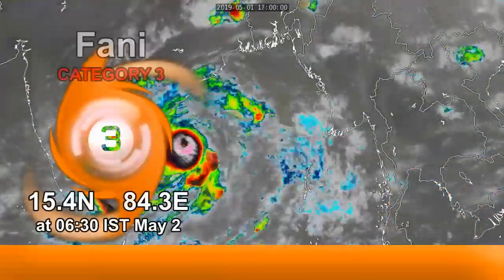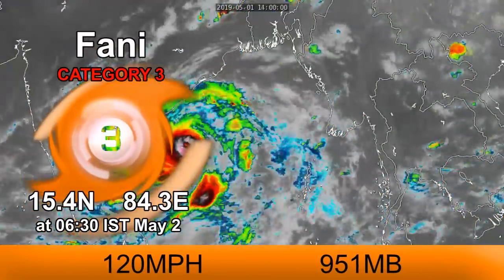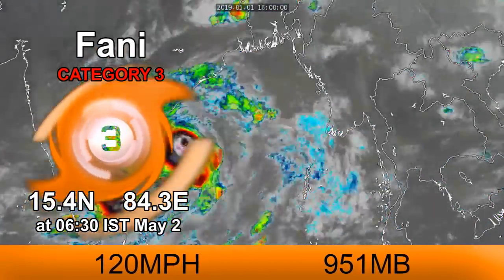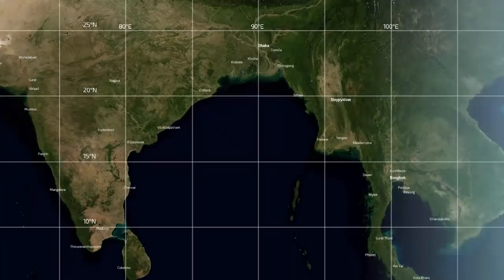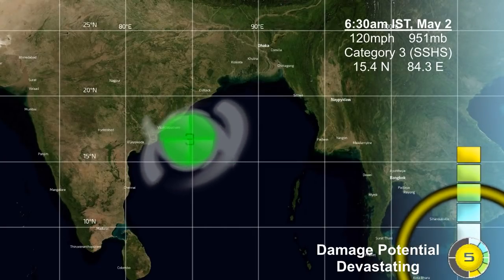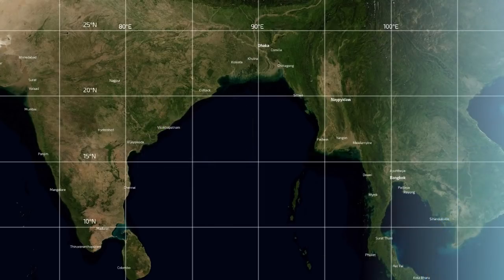Latest on Cyclone Fani, nearing the Indian coast at this moment in time — less than 200 miles offshore at this point. Intensification has halted; it isn't looking as great on satellite imagery as it did parts of yesterday and today, Eastern Time as well as Indian Standard Time. Eyewall replacement cycle, dry air, and some shear are definitely having an impact. Still projected as a Stage 5 on the CDPS scale, with devastating damage possible at landfall.